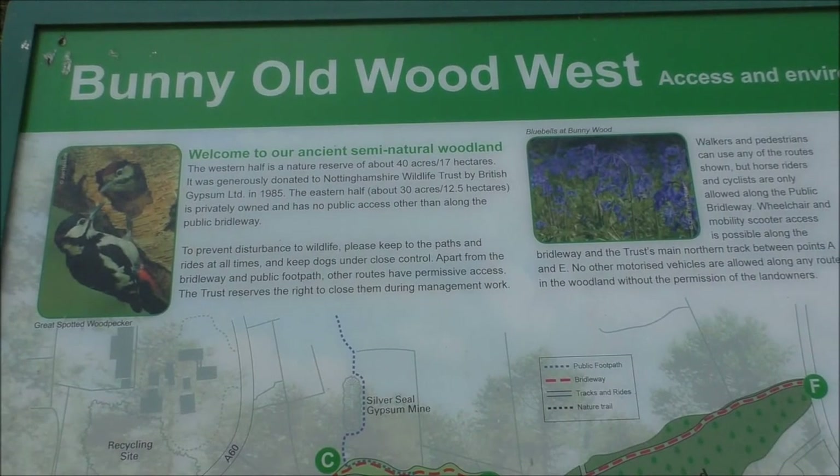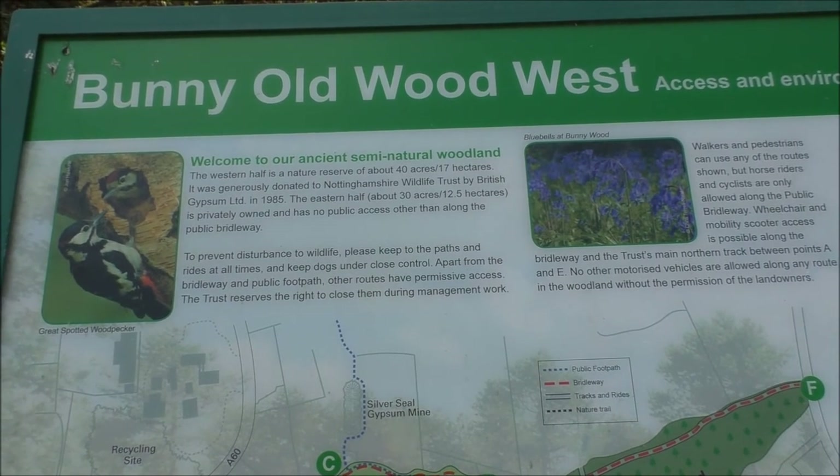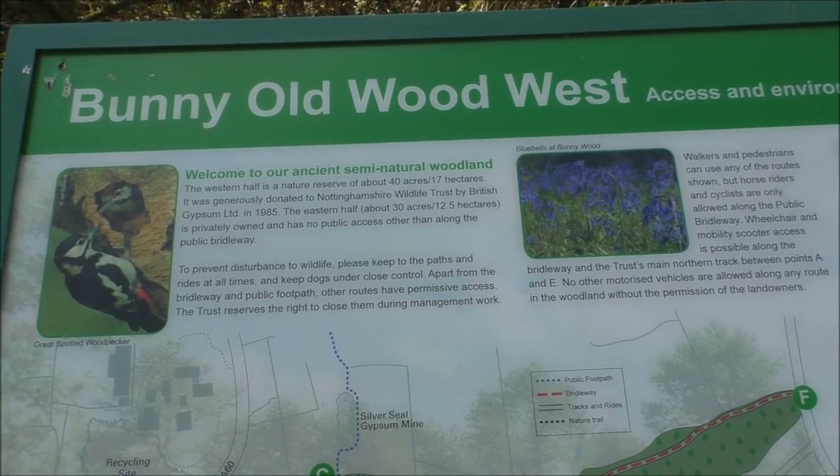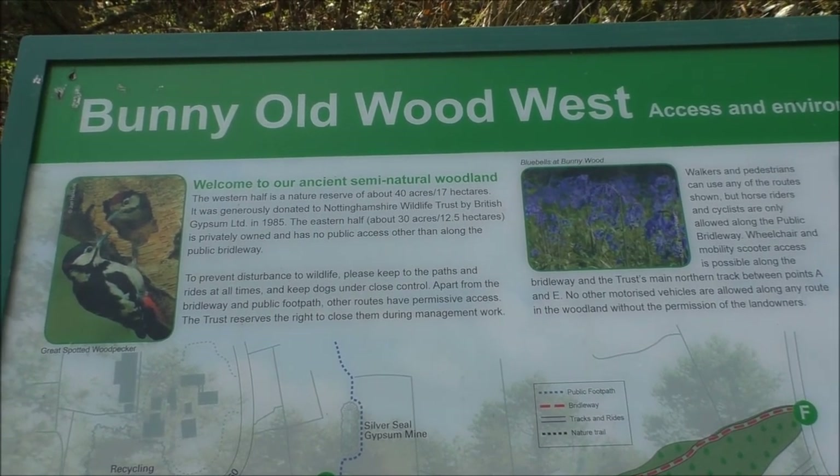The western half of the nature reserve, about 40 acres - 17 hectares - was generously donated to the Wildlife Trust by British Gypsum in 1985.